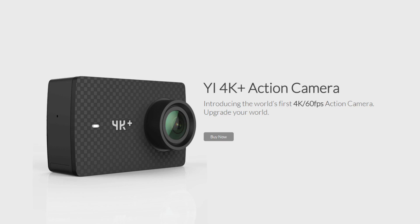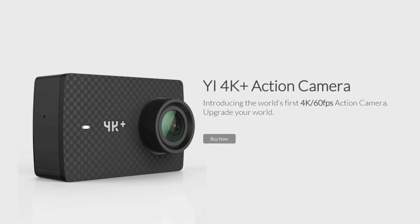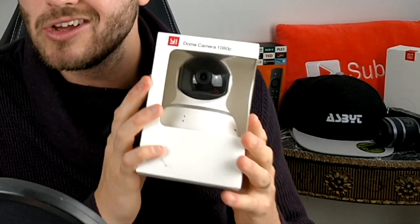They're also sending me the world's first 4K 60 frames-per-second action camera and I can't wait to review that, but this is actually a 1080p 360 dome camera. As always everything won't be completely rosy — there will be a couple of negatives which I'm sure I will find and I will let you know. So without further ado, let's unbox this Yi dome camera.